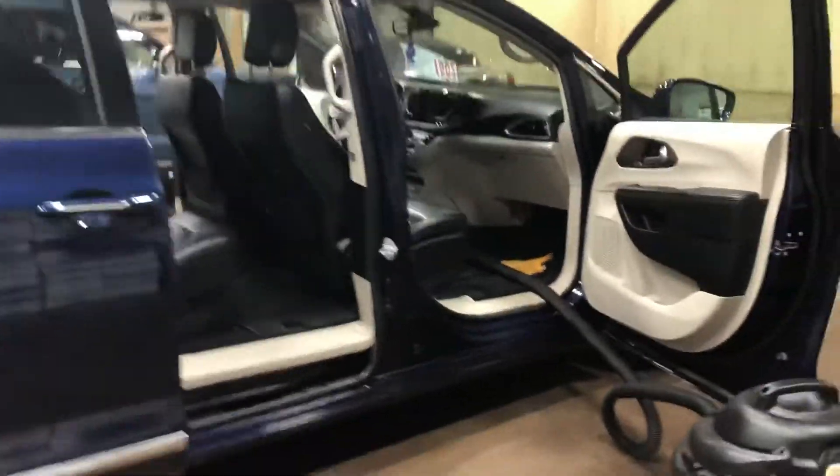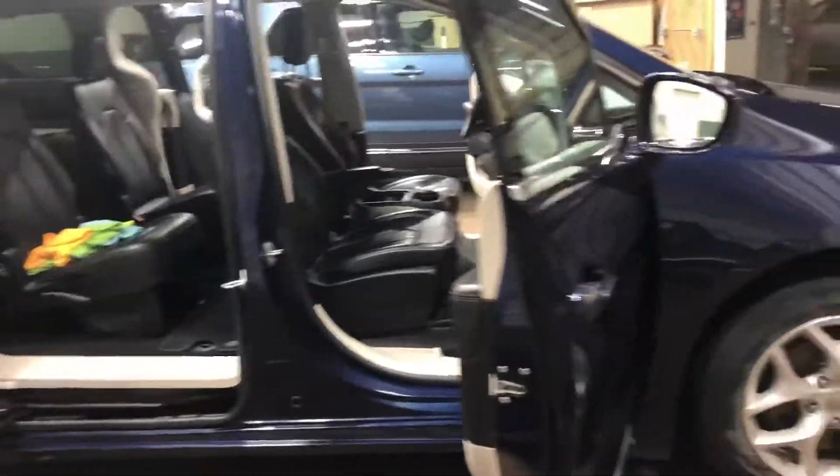Nice blue color, and it has a power liftgate as well. There are sensors on the rear bumper — if you're getting too close to something it's going to beep at you and let you know.